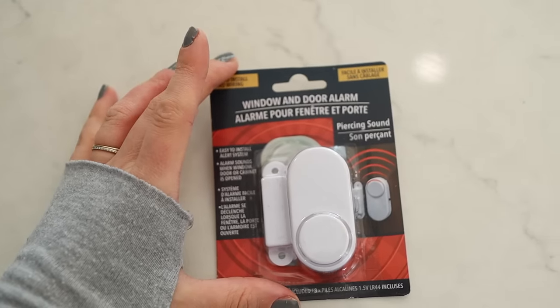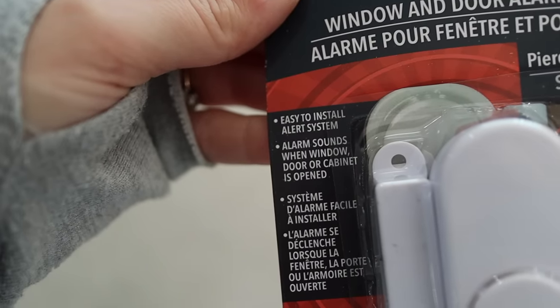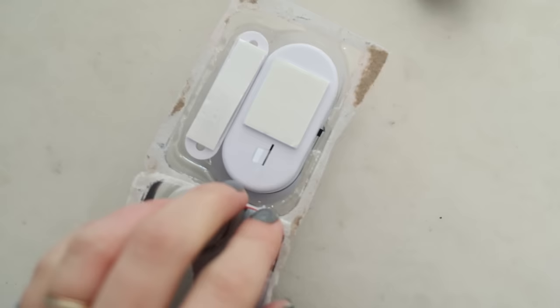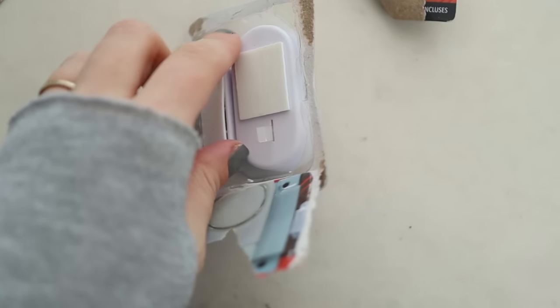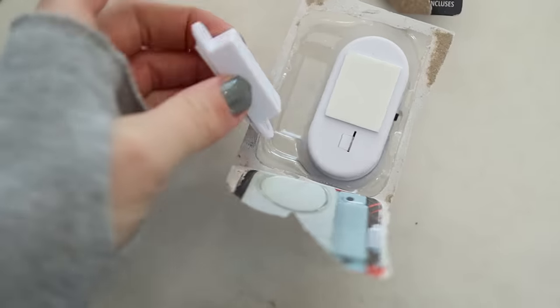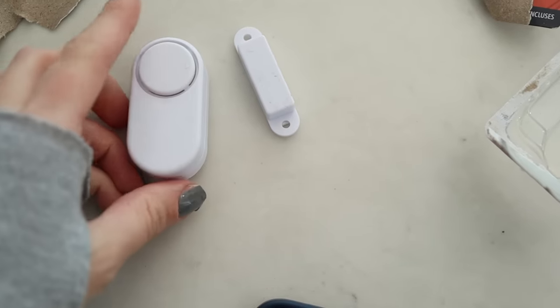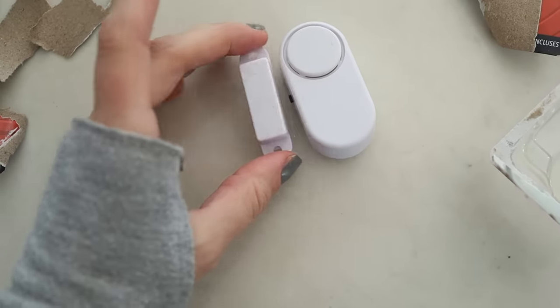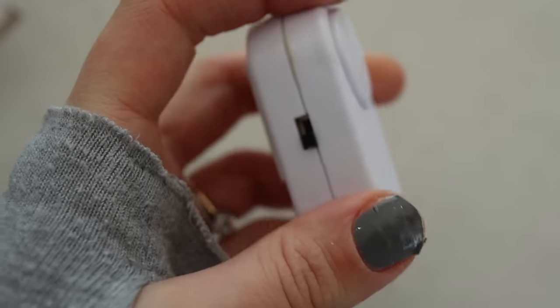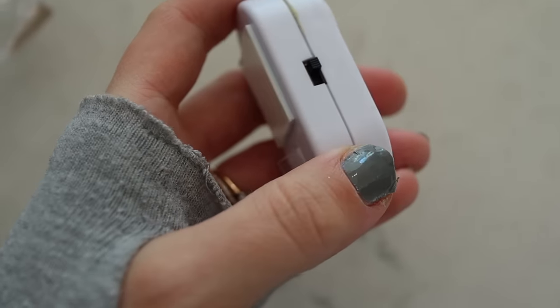I saw these window and door alarms and thought they were so smart, specifically for traveling, because they have sticky backs so they can be temporary and put up really easily. You put one on a door frame, one on the door, and when they pass each other an alarm goes off. It's great for childproofing or any door alarm situation, but I like them for travel. They also have a little on/off button so you can turn it off when you want to go in and out, but turn it on when you're going to sleep for that extra security.